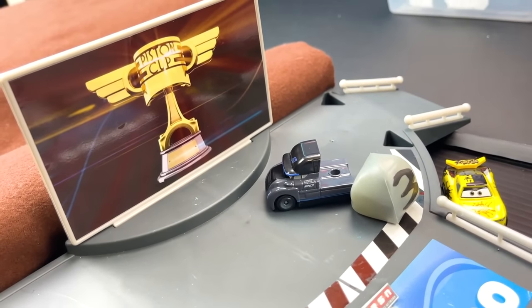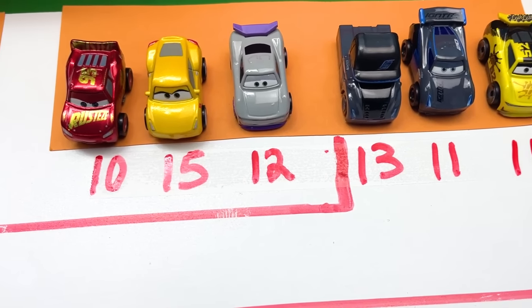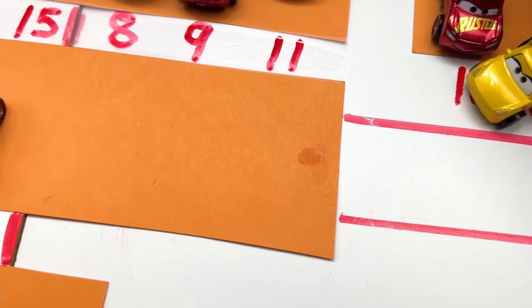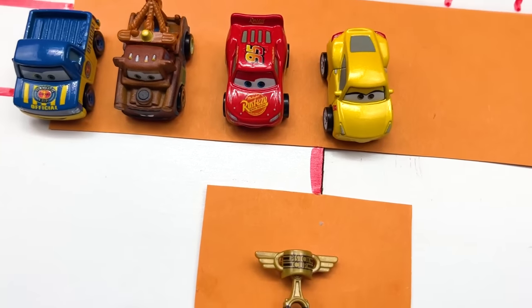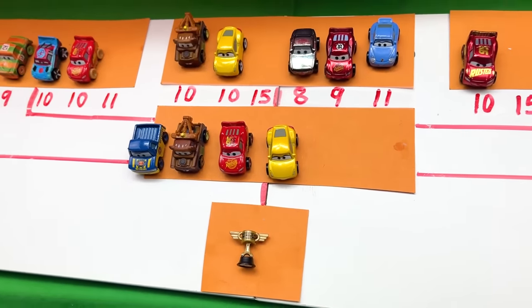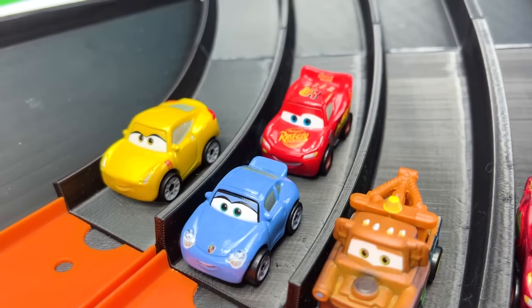But will it be enough to be first place overall? Let's find out! And here are our standings after that very last race. With a total of 15 points, it goes to Cruz Ramirez! Congratulations on moving forward to the final round, for a chance to win the trophy and title of Grand Champion!